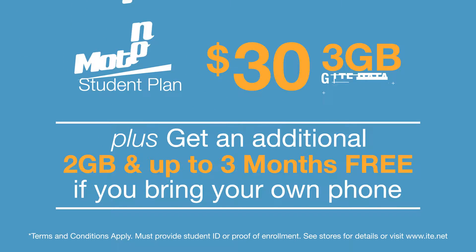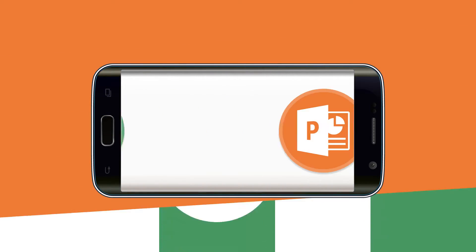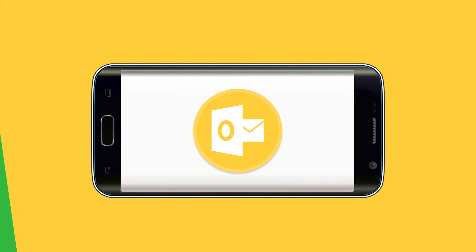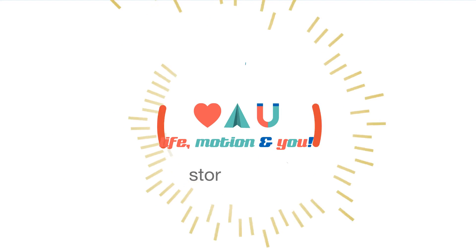Bring your own device and get an additional 2 gigs and up to 3 months free. Students can do more with IT&E's 4G LTE network — unlimited talk and text plus up to 5 gigs of 4G LTE data a month for just $30.